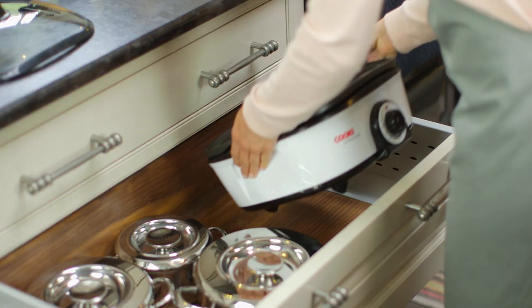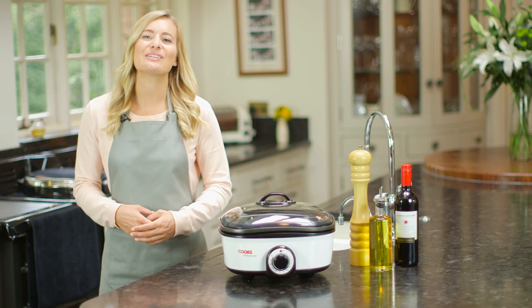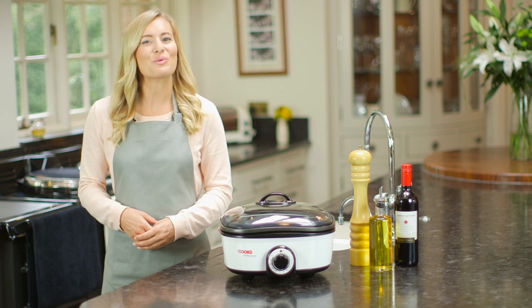Plus it stores away easily when not in use. The Cooks Professional 8-in-1 Multicooker — everything you need, all under one lid.